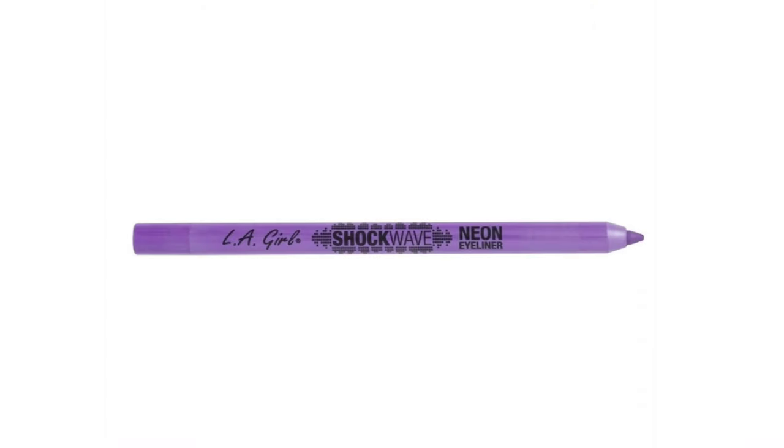I also recommend the Shockwave by LA Girl — you can get this at Target or Ulta. Highly, highly recommend. I'm not paying those prices anymore. It is ridiculous to be paying 30 to 40 dollars for an eyeliner — it makes no sense. I don't care whose name is on it. I'm rocking with these forever as long as they continue to sell them.